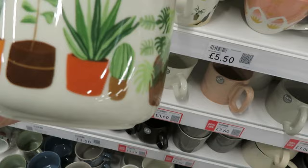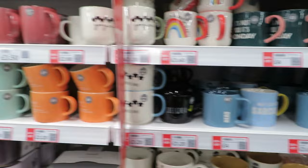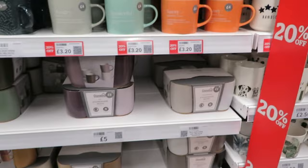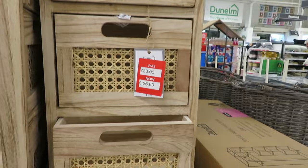They've got some mugs on offer — there's a plant mug for £3.20, I love that. Oh yeah, really nice for a person that likes plants. They've also got 'Sassy', 'Runderful', and 'Hangry' mugs on offer — that's why they're on offer, because no one wants those. But these stacking mugs with animals on are quite nice for £11.20. And there's a cute little set of drawers for £26.60, down from £38.